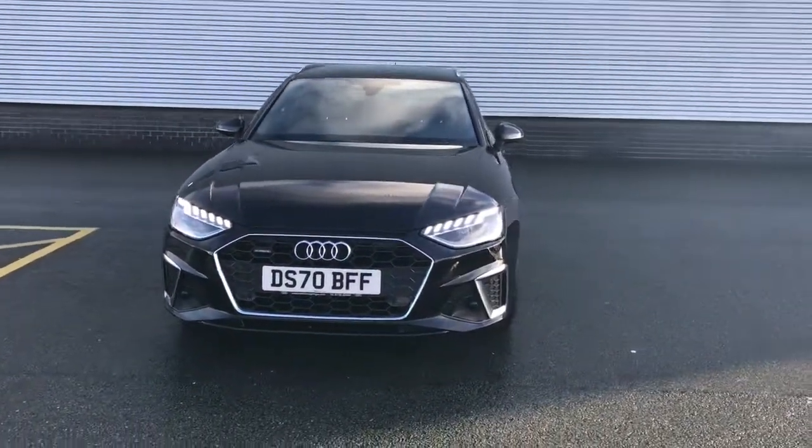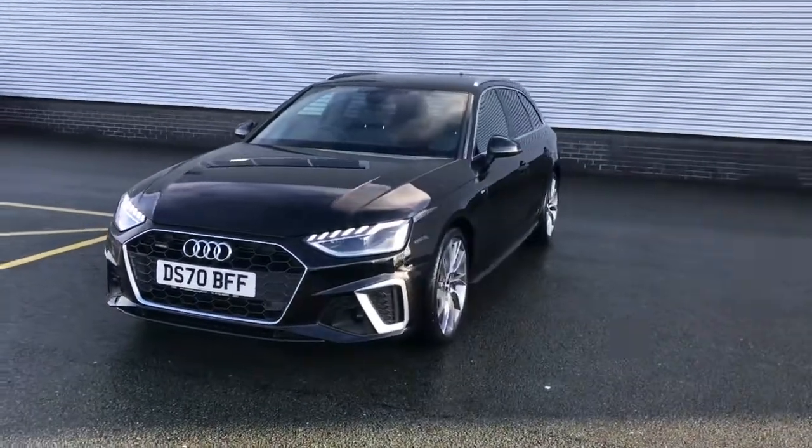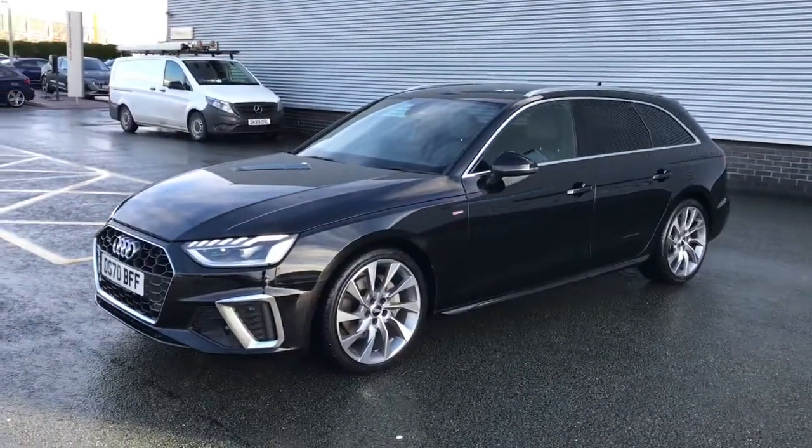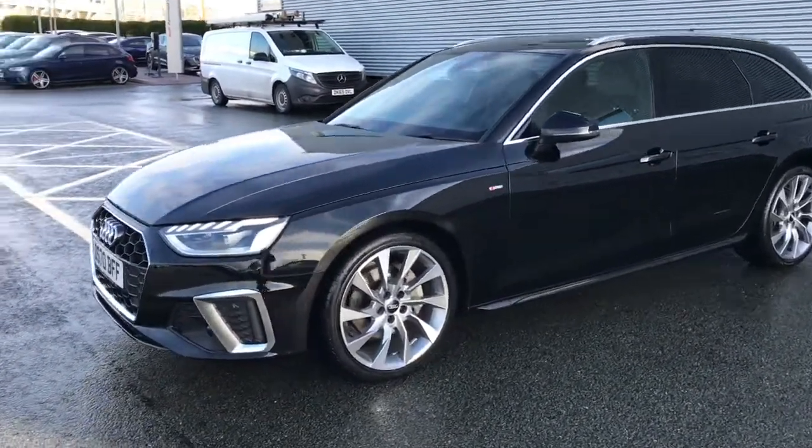Hello and welcome to Stoke Audi. Here we have an approved used Audi A4 Avant S Line with the 40 TDI 190 PS engine and the S-tronic gearbox.